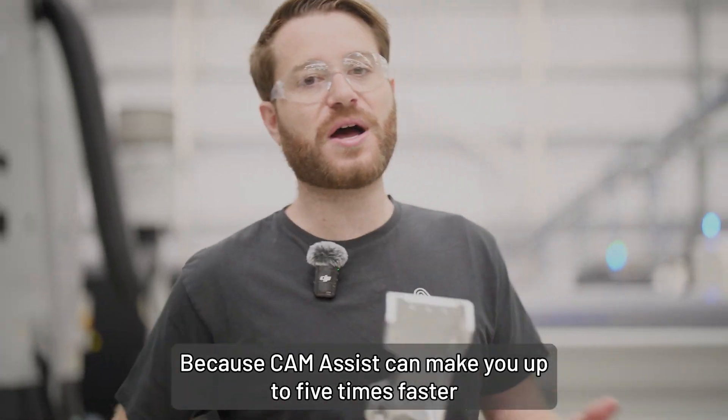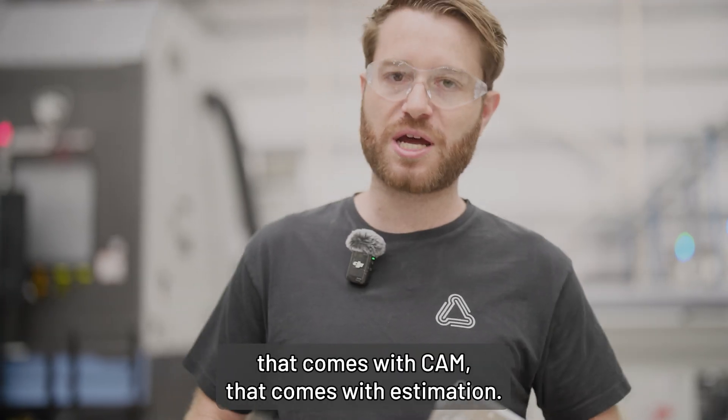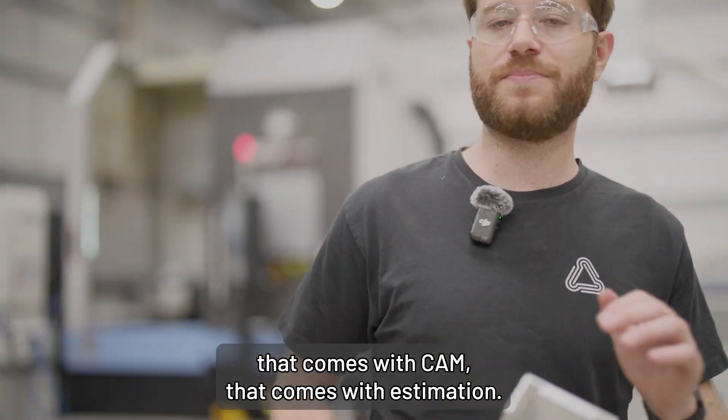Because Cam Assist can make you up to five times faster by removing the tedious, repetitive, busy work that comes with CAM, that comes with estimation.